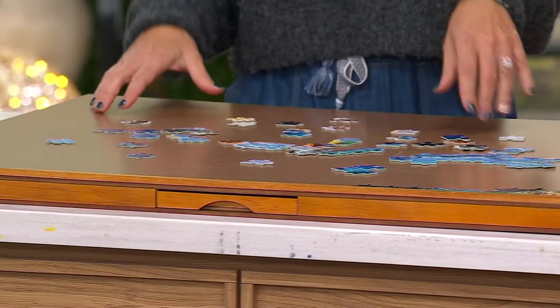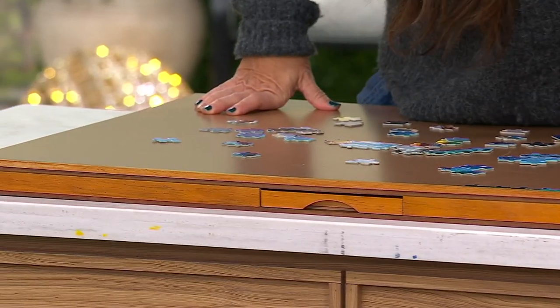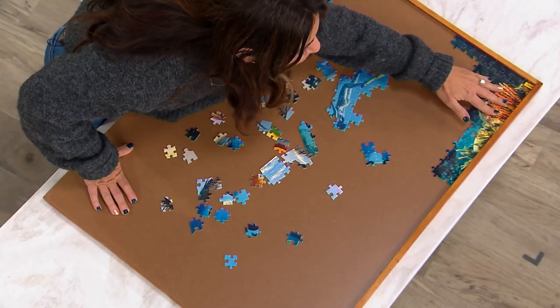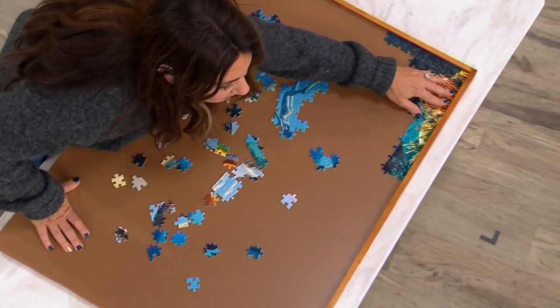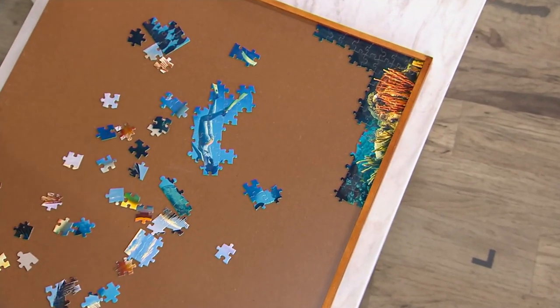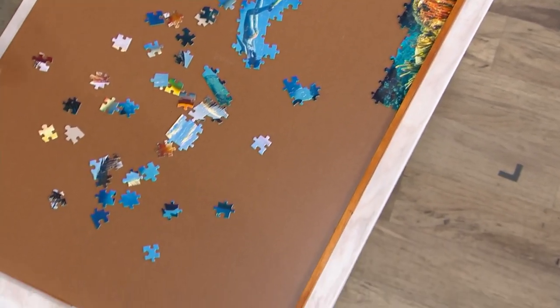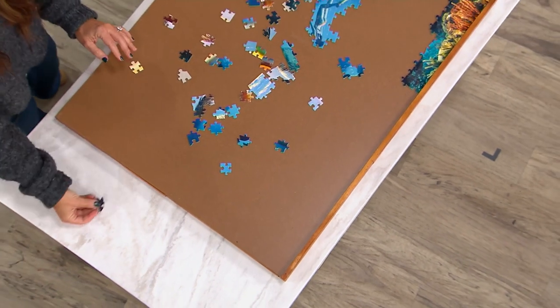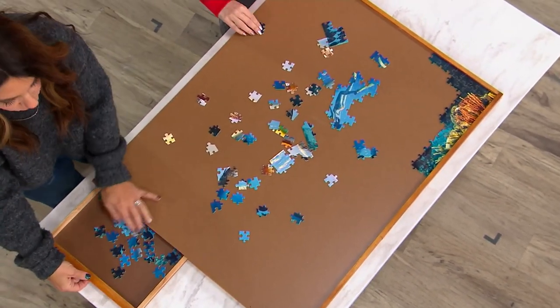That is a big puzzle. The greatest feature about this is that right here, you can see that edge — you can now put your puzzle right up to the edge and it will not slip off. But on the other side, there is no edge, and now you can slip the pieces off and transfer them easily right into the drawer.